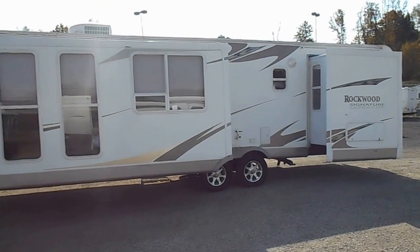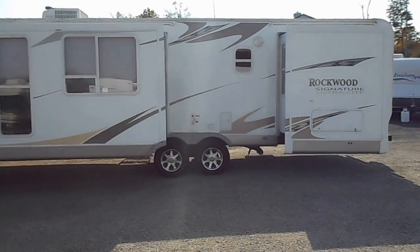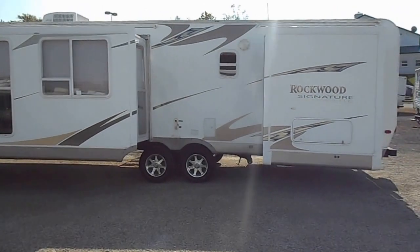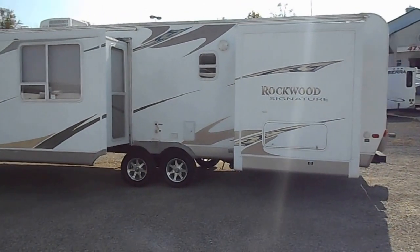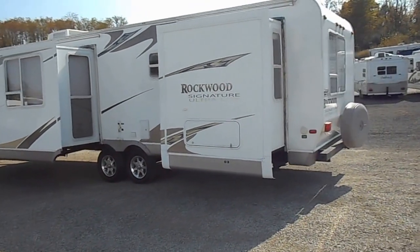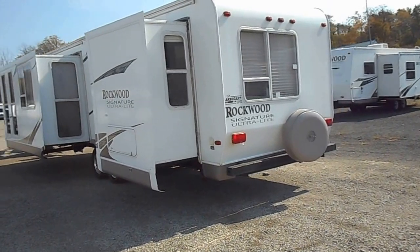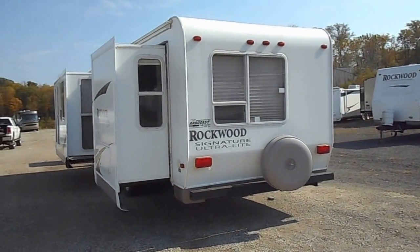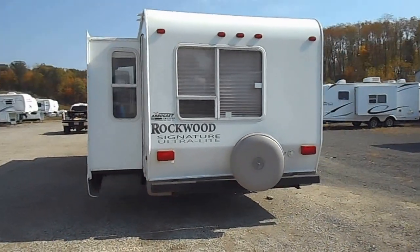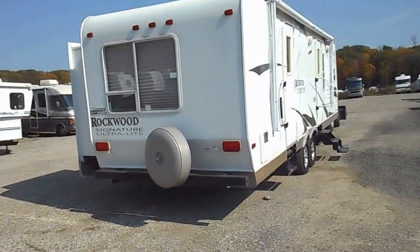Outside of the unit is in pretty decent shape. It does have two good sized slide outs, outside shower, all your windows are in good shape, nice aluminum rims and tires, a little basement storage, leveling jacks, 30 amp power service, black water, grey water and fresh water holding tanks, and a spare tire carrier on the back.